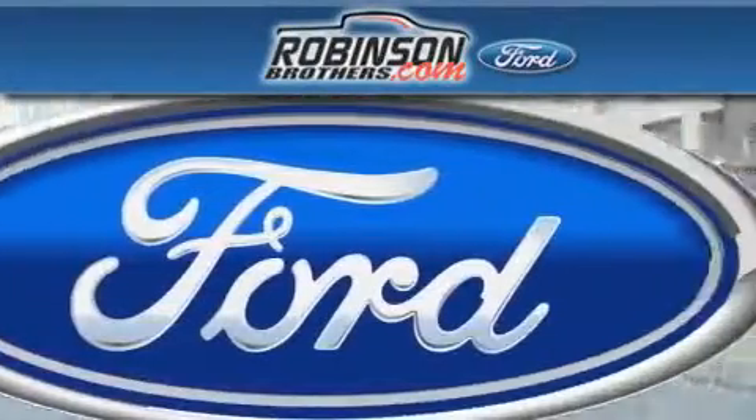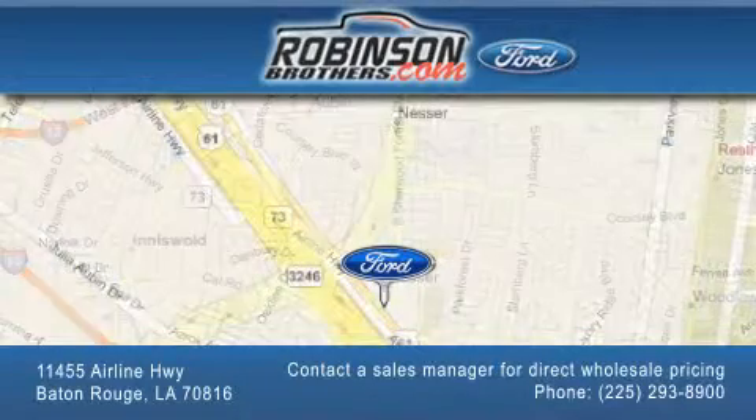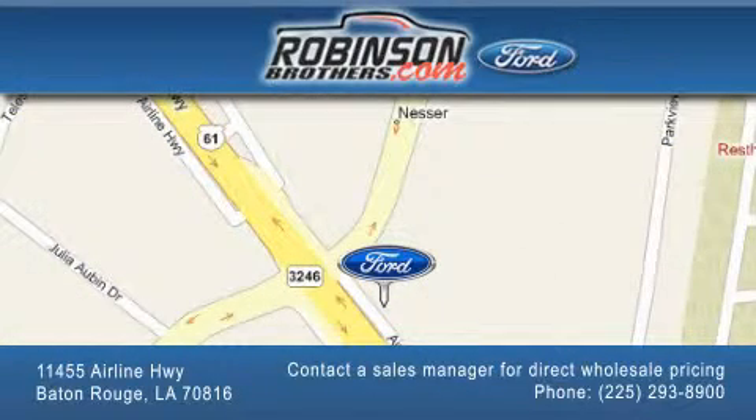Please contact our business development office at 225-293-8900 for special wholesale pricing. Give us an opportunity to earn your business.